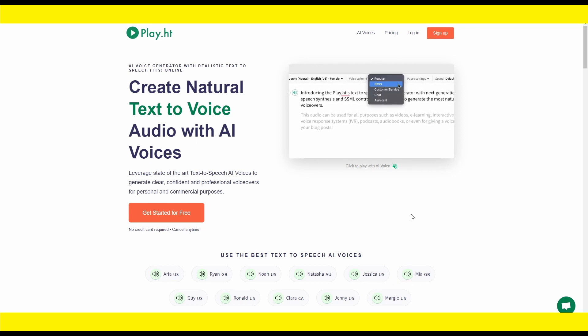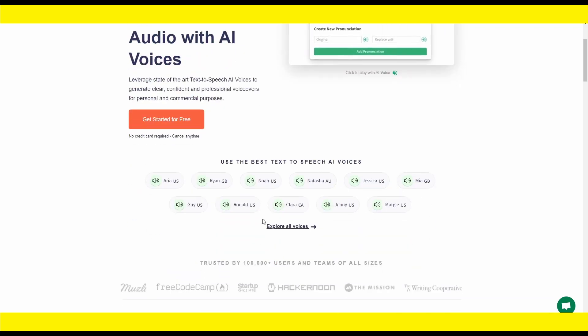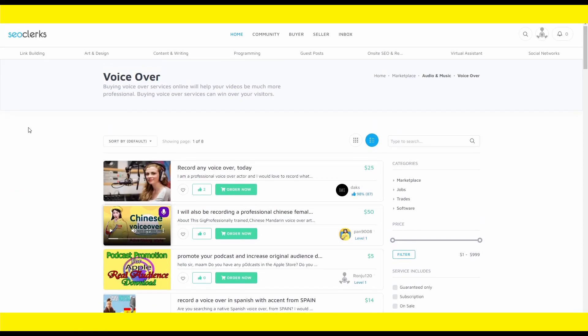This tool is also excellent for YouTube — you can make voiceovers for your own channel since these voiceovers are very natural and professional, not robotic. You can select from different voices and adjust the language, accent, and more. To demonstrate how simple it is: I'll type in 'Welcome to EarnPal, please like and subscribe,' click listen — and it sounds fantastic. You then hit convert to speech and click the download button to download the file to your computer, ready to deliver to your customer.